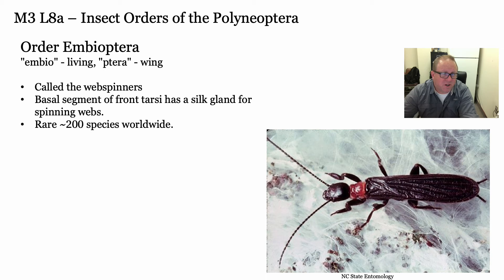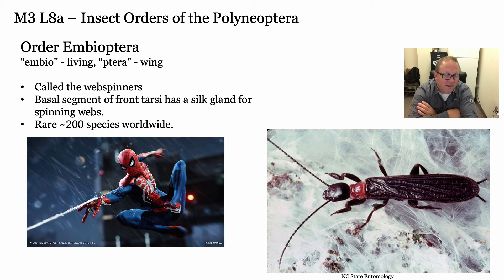Next are the Embioptera - the web spinners. There are not very many of these, only about 200 worldwide. But they spin really intricate webs and live underneath them as a form of protection - the webs are actually waterproof. They make really intricate tunnels. They spin webs out of their wrists, not out of the end of their abdomen like a spider. There's some thought - probably just entomologists trying to sound cooler than they are - that Spider-Man having webs come out of his wrists was inspired by the Embioptera. They have these big, enlarged forelegs where the silk glands are.